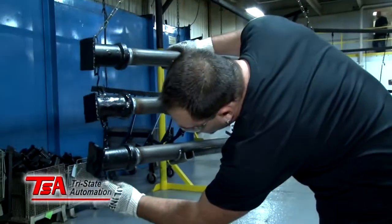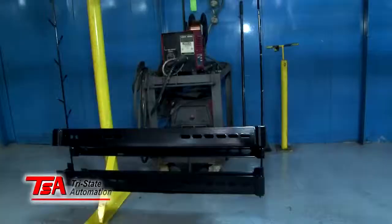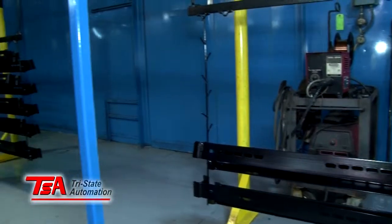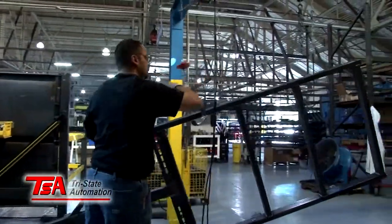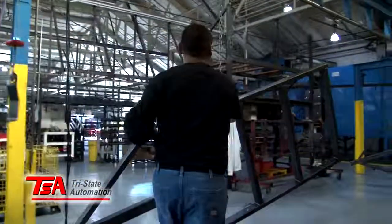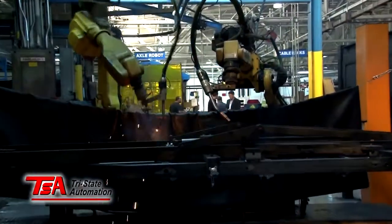What you see in our facility is a complete cellular process that takes us from component parts that are brought in on demand just in time, and then fed through our system where we cut, bend, fold, and weld.